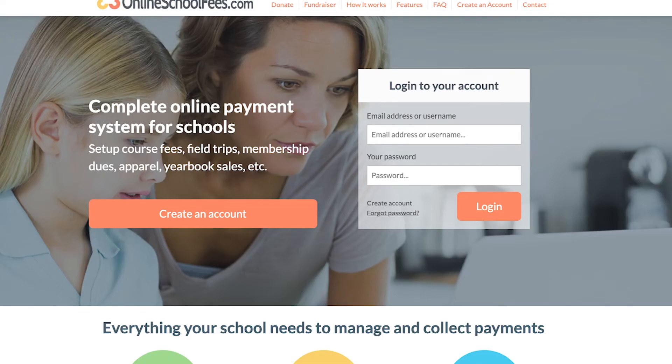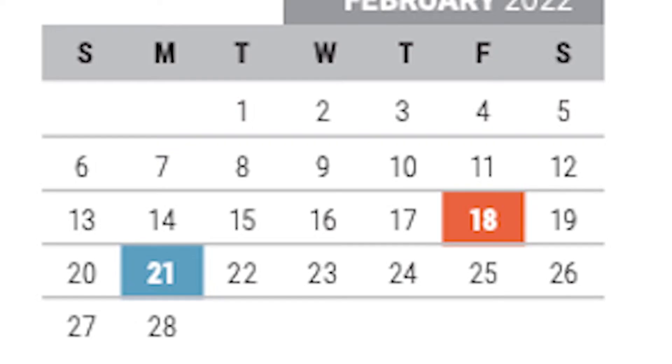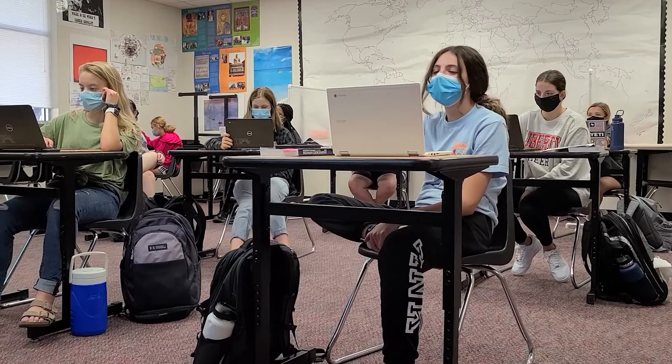To pay, students can go to onlineschoolfees.com and find the specific exam they would like to take. For those who have not paid for the spring semester courses, the payment window is January 19th to February 14th. After this date, students will not be able to register or pay for any AP exams.